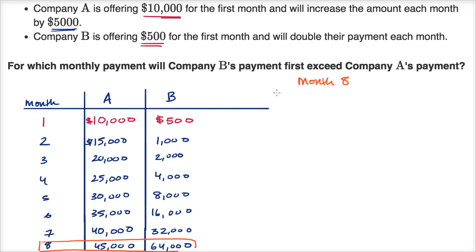There's a broader lesson here. The rate at which Company A's payment is increasing is linear — every month it increases by the same amount, plus $5,000. Company B, on the other hand, is increasing exponentially — it's increasing by the same factor every time, multiplying by two each month.